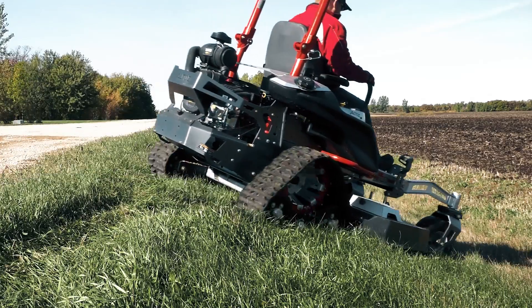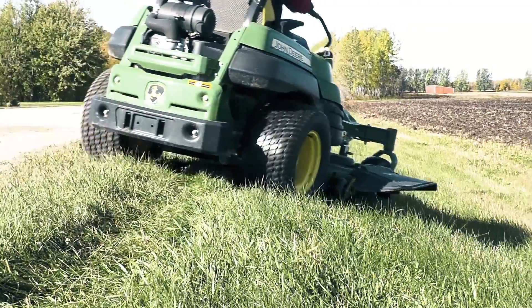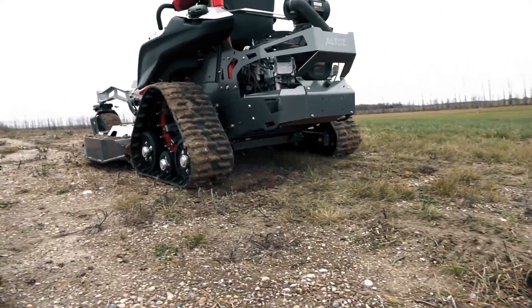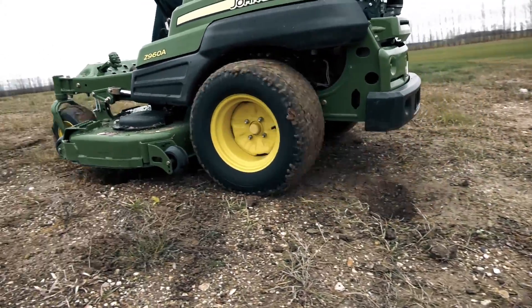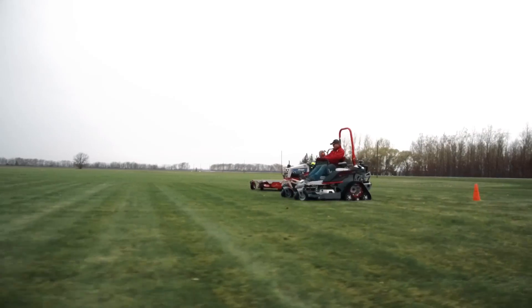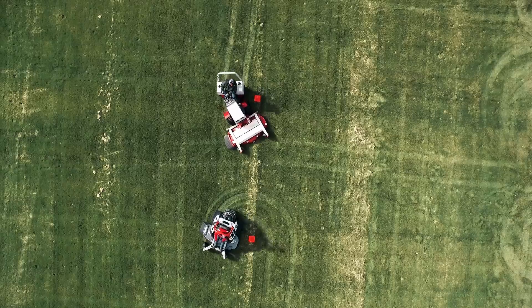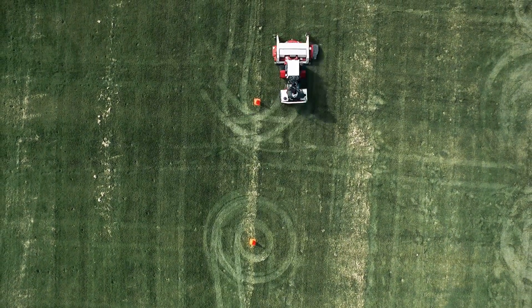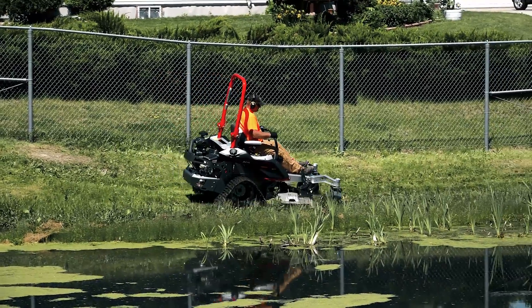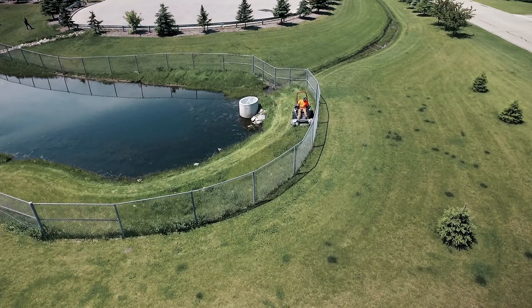The TRX's rear suspension and ground-conforming track system allow it to mow where others cannot mow or cannot mow safely. The rear torsion axle and large tracks with low ground pressure allow the mower to bridge over rough terrain, providing a better, more even cut and less driver fatigue. The speed and agility of the TRX combined with a quality cut results in higher productivity and a better return on investment. A job that took eight hours with four string trimmer operators can now be done in minutes with one person on a TRX.